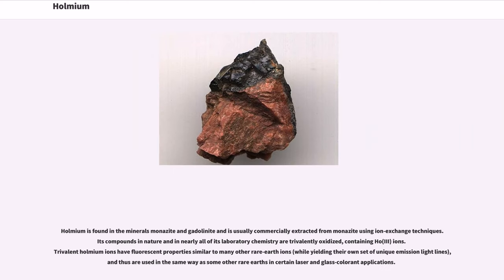Holmium is found in the minerals monazite and gadolinite, and is usually commercially extracted from monazite using ion exchange techniques. Its compounds in nature and in nearly all laboratory chemistry are trivalently oxidized, containing Ho³⁺ ions. Trivalent Holmium ions have fluorescent properties similar to many other rare earth ions, while yielding their own unique emission light lines, and are used in certain laser and glass colorant applications.